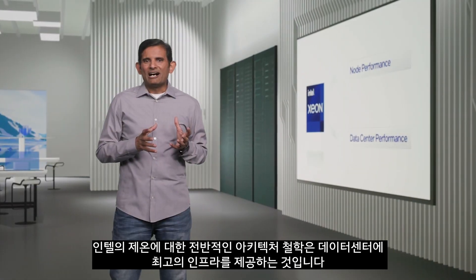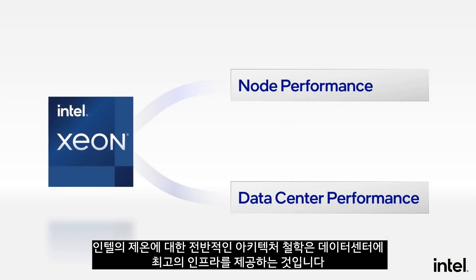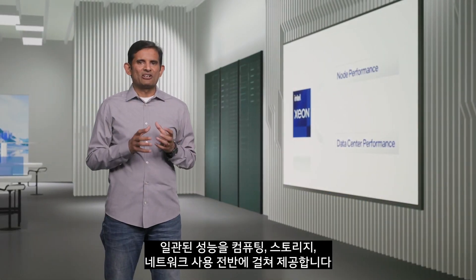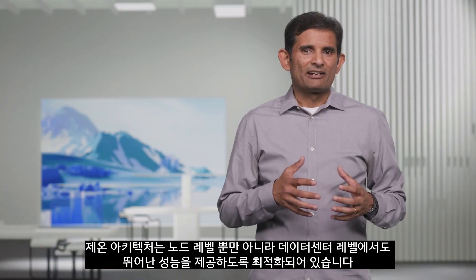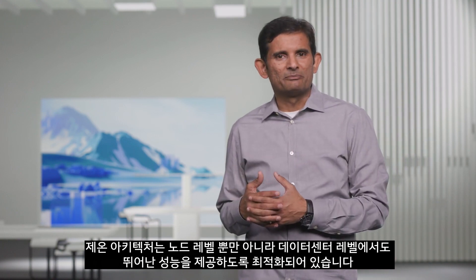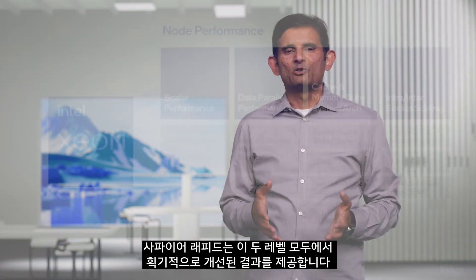Our overall architecture philosophy for Xeon is to deliver the best infrastructure in the data center. Xeon spans a wide range from monolithic server node deployments to data center scale elastic solutions. It delivers consistent performance across compute, storage, and network usages, optimized for both great node-level and data center level performance. Sapphire Rapids delivers big improvements at both levels.